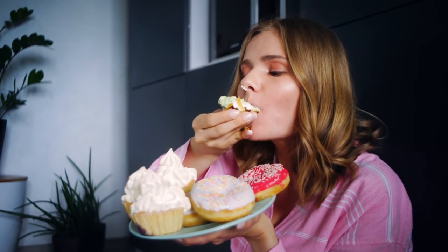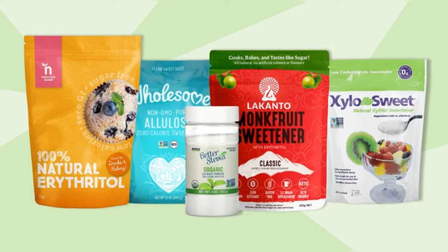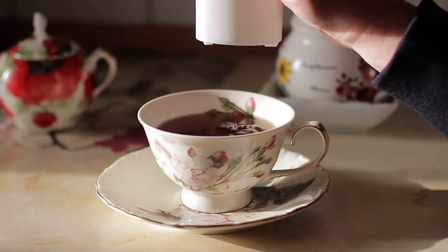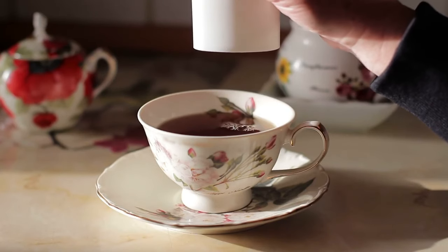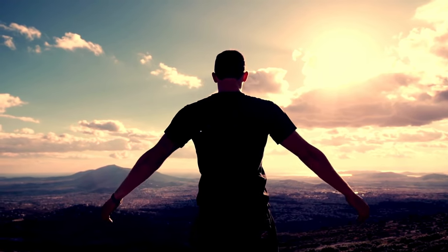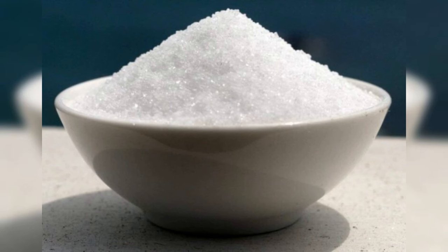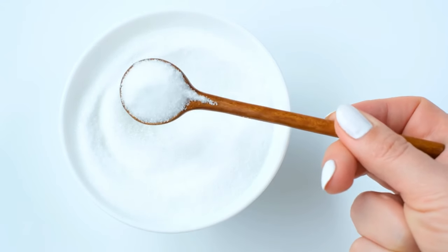Keto-friendly sweeteners: your allies in guilt-free indulgence. The ideal sweeteners boast a profile that includes minimal calories, zero carbs, and a pristine reputation — avoiding the pitfalls of hidden carbs and sidestepping any unpleasant bitter flavors or aftertaste. Erythritol takes the lead as a sweetener with virtually no calories and no impact on blood sugar levels, making it a favorite among keto enthusiasts. Known for its cooling effect, erythritol adds a pleasant sweetness without any bitter undertones.